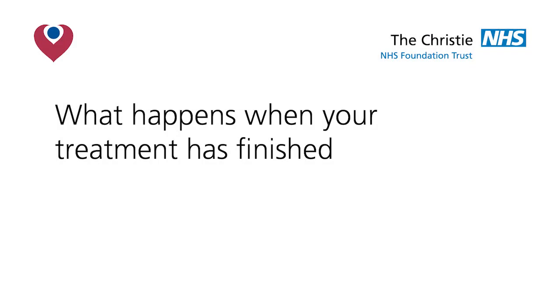What happens when your treatment has finished? Once your treatment has finished your doctor will refer you back to the procedure team to have your line removed. This is a quick procedure involving a small amount of local anaesthetic placed around the cuffed area of the line. You may feel a slight tugging sensation. A dissolvable stitch will be placed and covered with a waterproof dressing. This dressing will be removed after seven days.